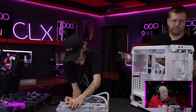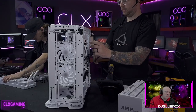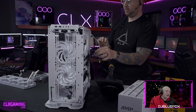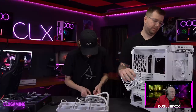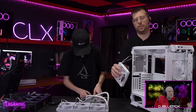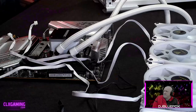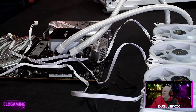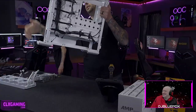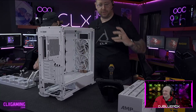Is there much of a performance or cooling difference between 140mm and 120mm fans? The 140s will move more air through, but as far as seeing your internal temperatures you're really not going to notice a difference from using 140s versus 120s.